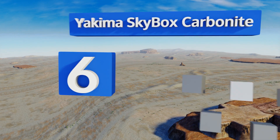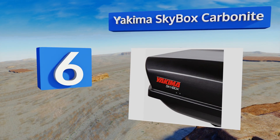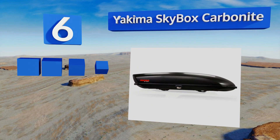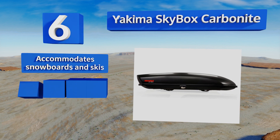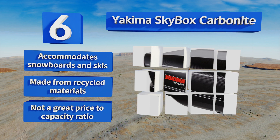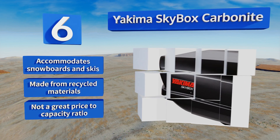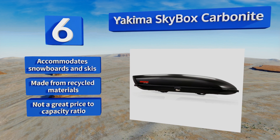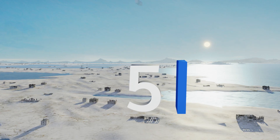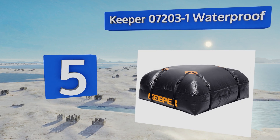Moving up to number six, few models are as high-tech as the Yakima Skybox Carbonite, which boasts a highly streamlined shape, internal lid stiffness for strength, and an integrated locking system that protects valuables with unrivaled reliability. Then again, few units are as expensive either. It accommodates snowboards and skis and is made from recycled materials. However, its price-to-capacity ratio is not great.